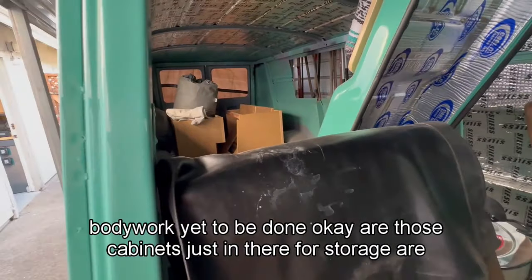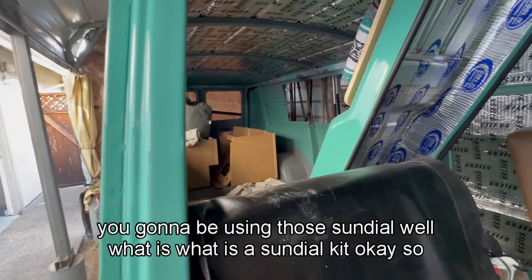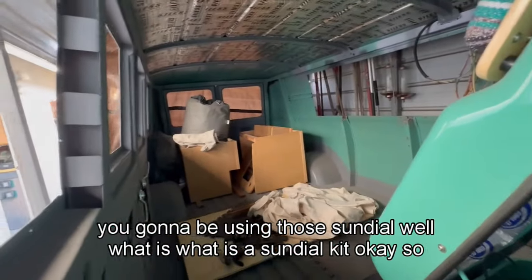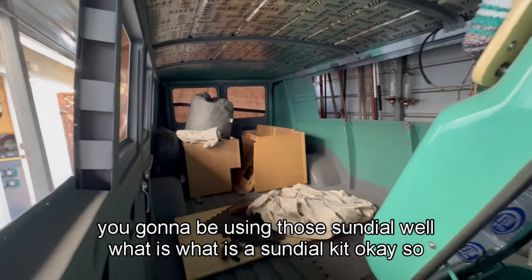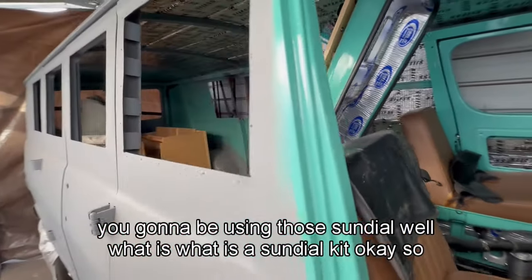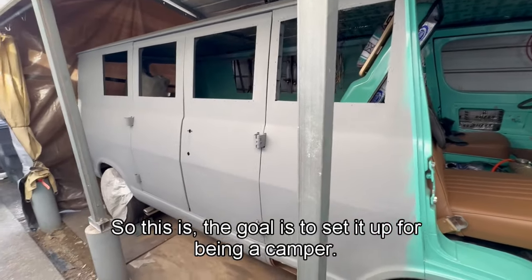Those cabinets — are those just in there for storage, or are you going to be using those? It had a Volkswagen sundial kit in it, so he was restoring that too. A sundial kit is apparently just a camper conversion company. So the goal is to set this van up as a camper.